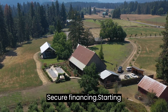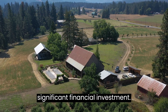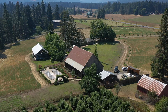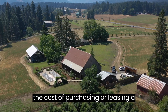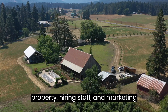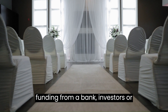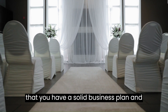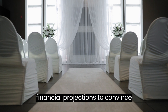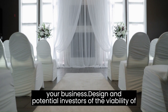Secure Financing. Starting an event venue business requires significant financial investment. You'll need to secure financing to cover the cost of purchasing or leasing a property, hiring staff, and marketing your business. Consider seeking funding from a bank, investors, or crowdfunding platforms. Ensure that you have a solid business plan and financial projections to convince potential investors of the viability of your business.